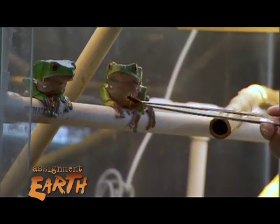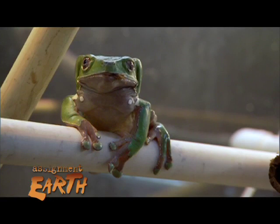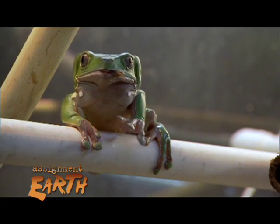Atlanta Botanical Garden and Zoo Atlanta joined forces, went to Panama, talked with the government and said, look, this is what's going on here. We'd like to help.